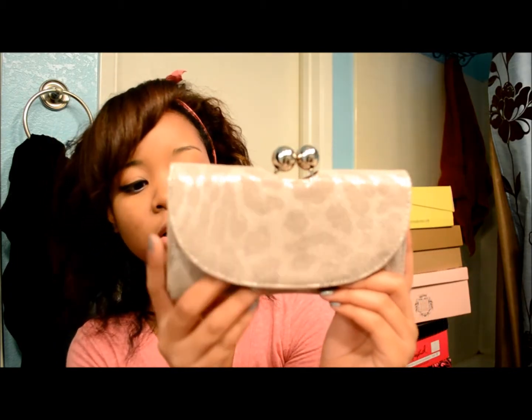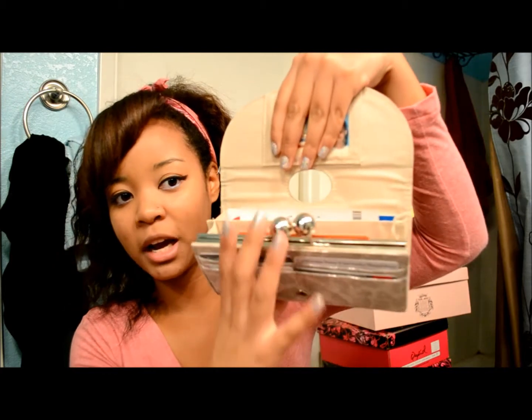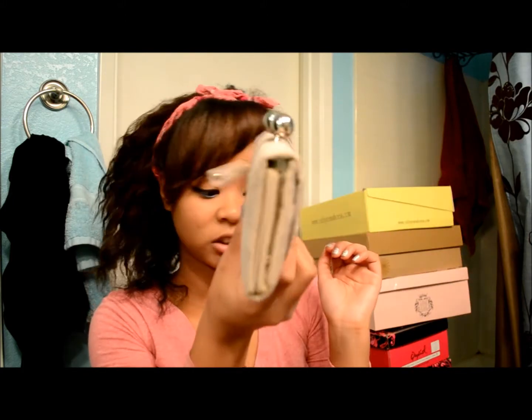I also got a new wallet and I got this at Icing. It looks like this — it is a nude color and it is metallic as well. That's where my ID goes, credit cards, change and everything. I got this at Icing on sale.